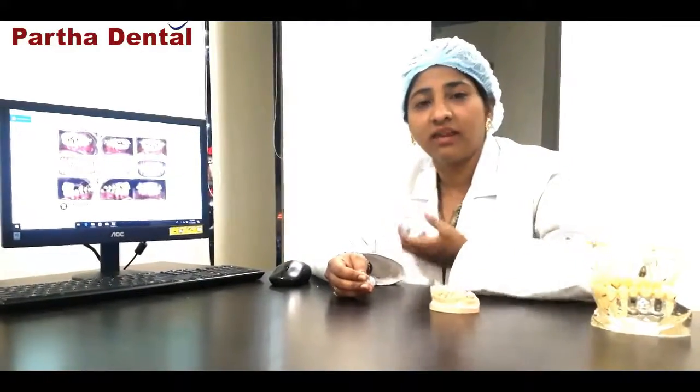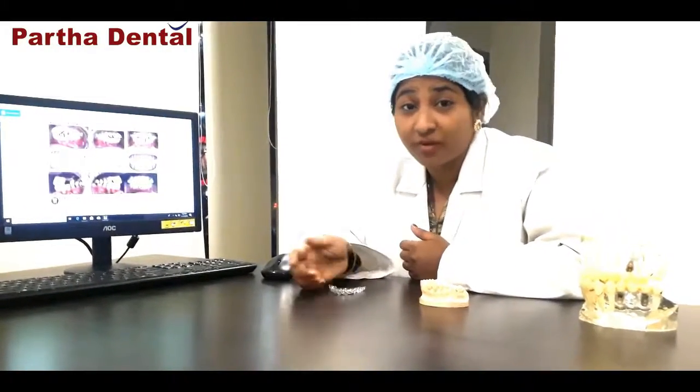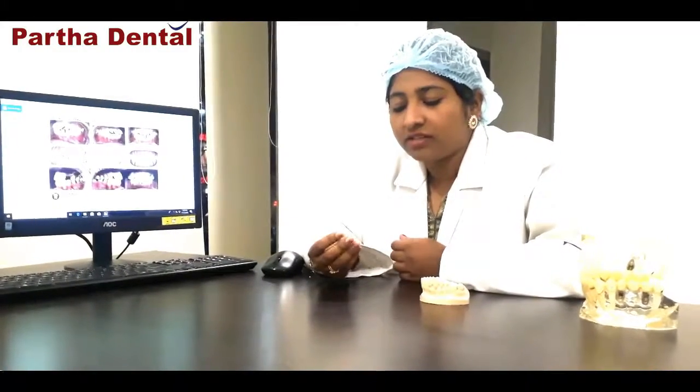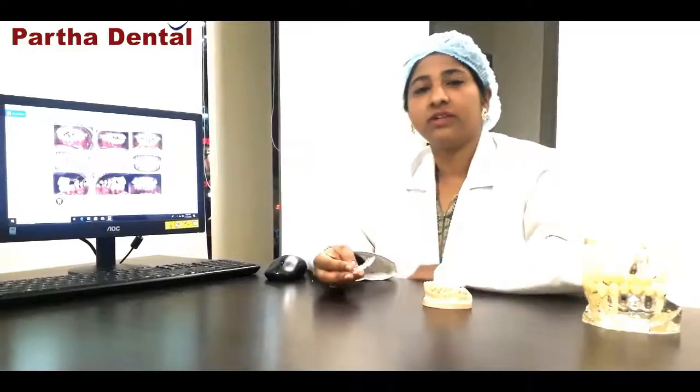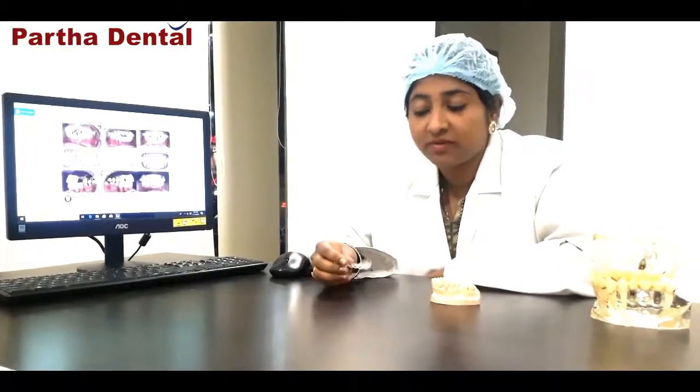Mouth ulcers are also commonly caused by traditional braces, whereas with clear aligners there are no mouth ulcers, and food does not get stuck between the teeth because the aligners can be removed before eating. Another major advantage is that you can brush your teeth normally, just as you do in everyday life, using your regular toothbrush — simply remove the clear aligners and brush your teeth.